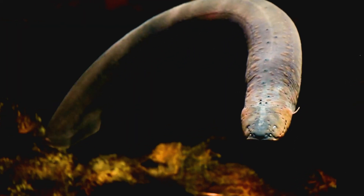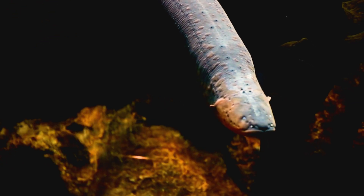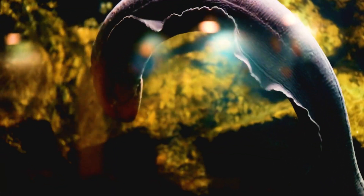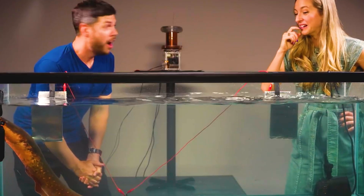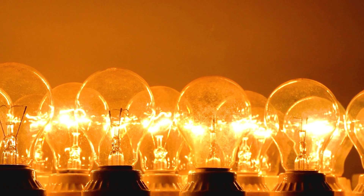This creates a voltage difference between the two sides of the cell and the electric current travels along the eel's body. By synchronising the discharge of millions of electrocytes the eel can produce a powerful electric shock that can reach up to 860 volts and 1 ampere of current. That's enough to power 10 light bulbs or stun a human.